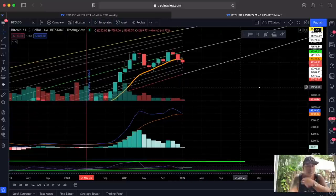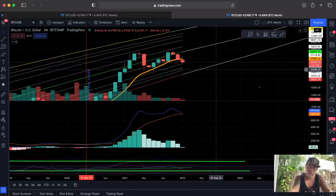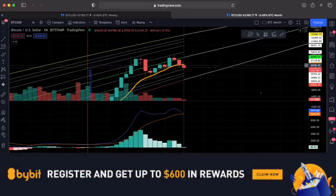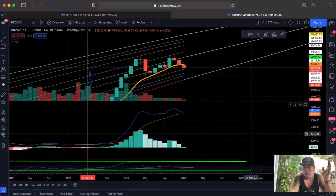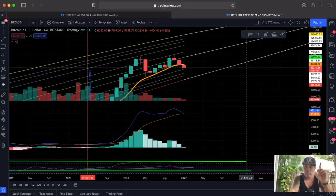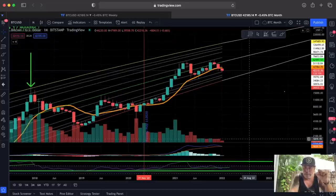I'm still bullish guys, because if we look at the bottom line — now around 30k — that would still be higher than the previous all-time high of $20k from the previous bull cycle. So yes, you can start to dollar-cost average in a little bit, or take some profits if you prefer. But for me I'm still waiting these next 12 days to see what happens. The next charts are exactly the reason why I'm not freaking out yet.